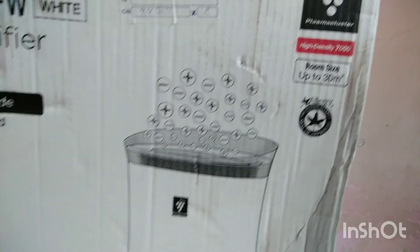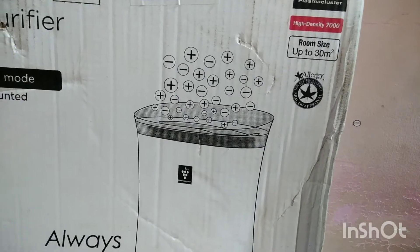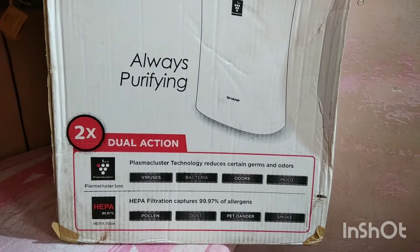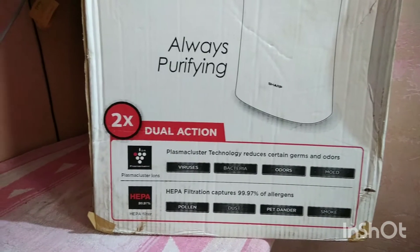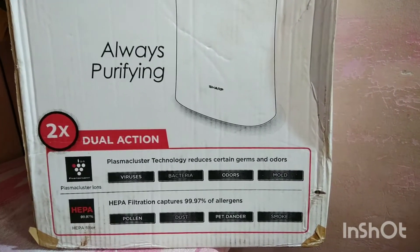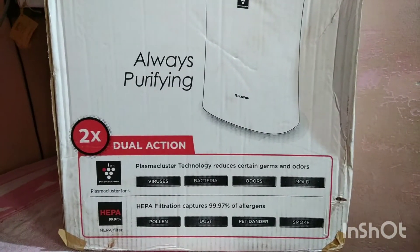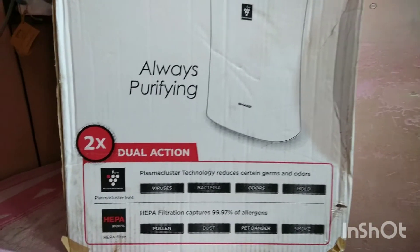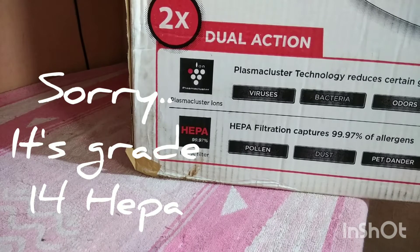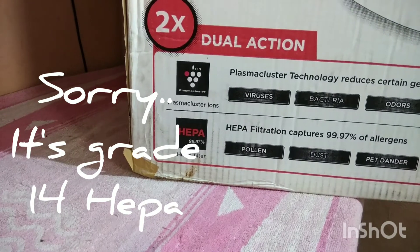It is certified by the British Allergy Foundation. The box shows how positive and negative ions are emitted by the product — that is the dual action. Dual action means it can purify the air in two ways: one is passive filtration, which almost all purifiers use, and that is the HEPA filter — High Efficiency Particulate Arrestor. This is an expensive component inside, and this product uses a good grade HEPA filter. There are many grades of HEPA filter; this one I believe is grade H17 or H15.